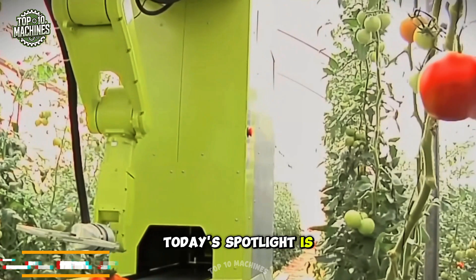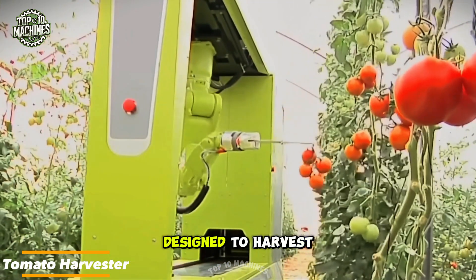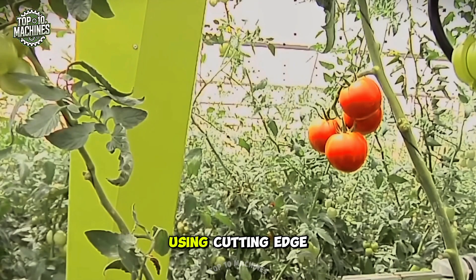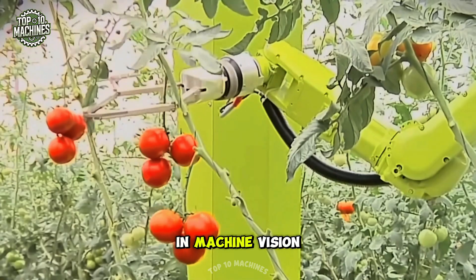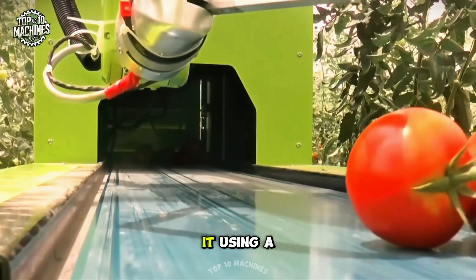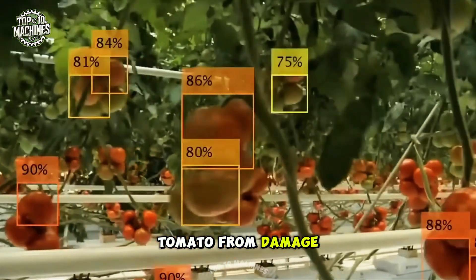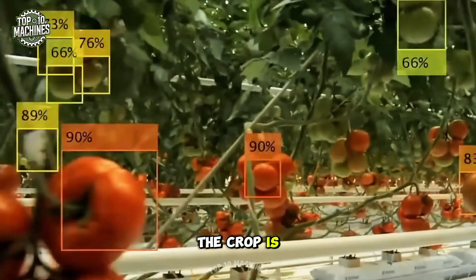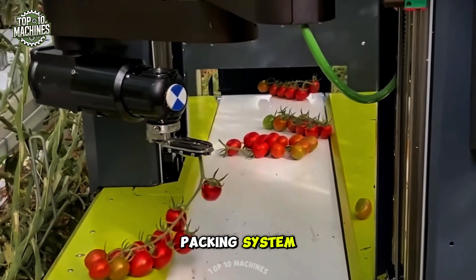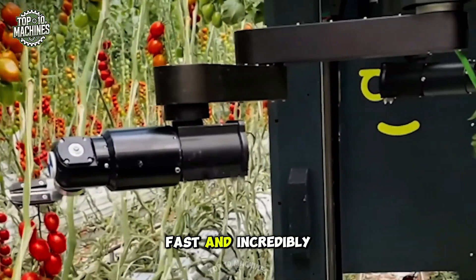Today's spotlight is on a breakthrough greenhouse machine — an advanced, fully automated system designed to harvest ripe tomatoes with speed and precision. Using cutting-edge 3D algorithms and machine vision, the robot accurately identifies ripe produce and gently picks it using a patented manipulator that protects each tomato from damage. As soon as the crop is harvested, it's placed directly into crates by the integrated packing system — a smart solution that's convenient, fast, and incredibly efficient.